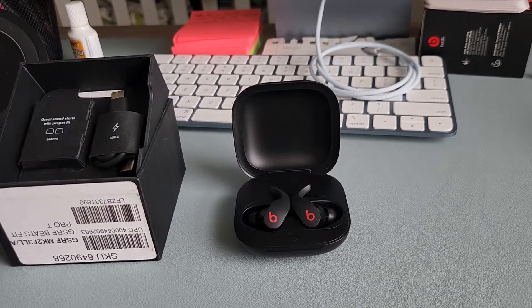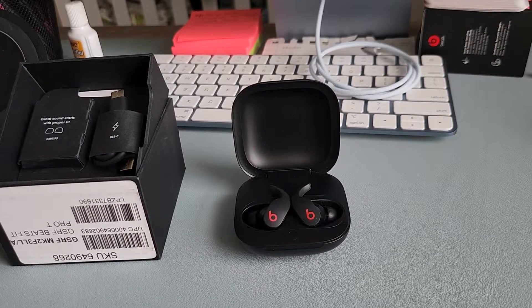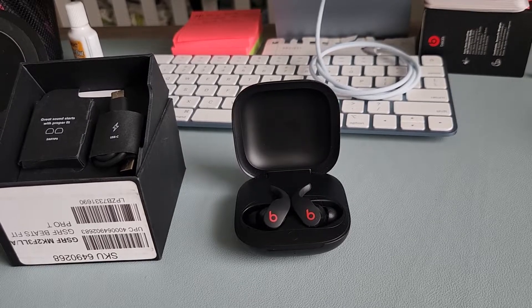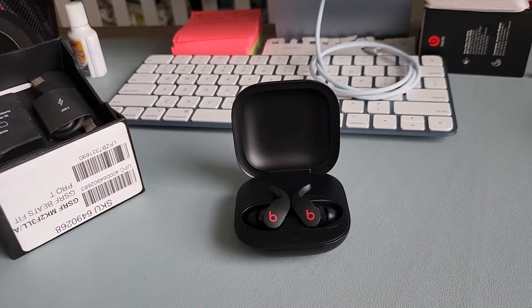Hey, quick video about my first impressions of the Beats Fit Pro. I've had them for less than 3 days — they were $100 refurbished from Best Buy. My wife picked up the gray ones at full price. They're cheaper refurbished but the warranty is reduced to only 90 days through Best Buy, not through Beats or Apple.